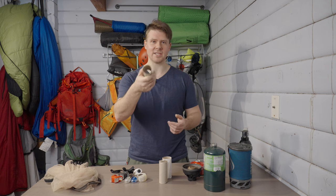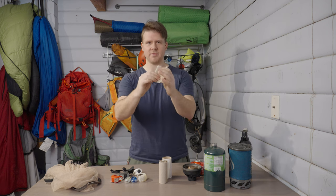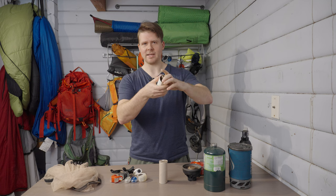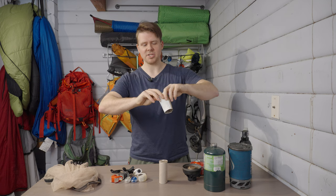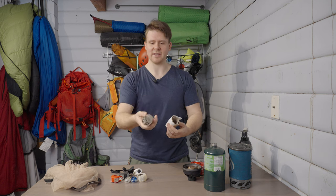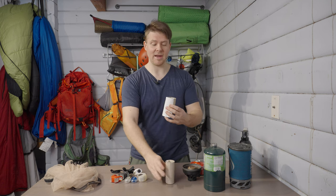The third tip is using toilet paper empty rolls to start fires. What I do is get a whole bunch of these, fold one in half and then fold it in half almost again, put it inside another one, and get it smooshed in there so it fits the contour. You can stack a whole bunch — this weighs hardly anything.